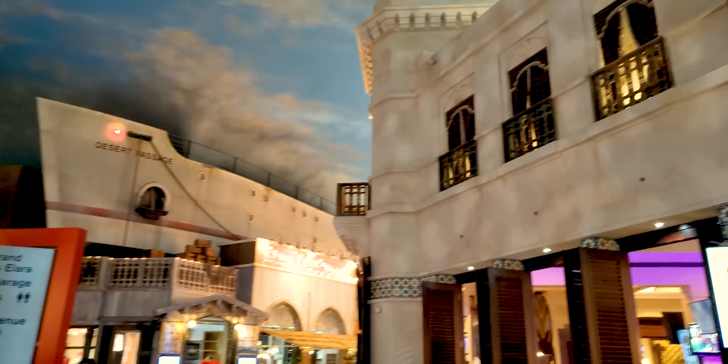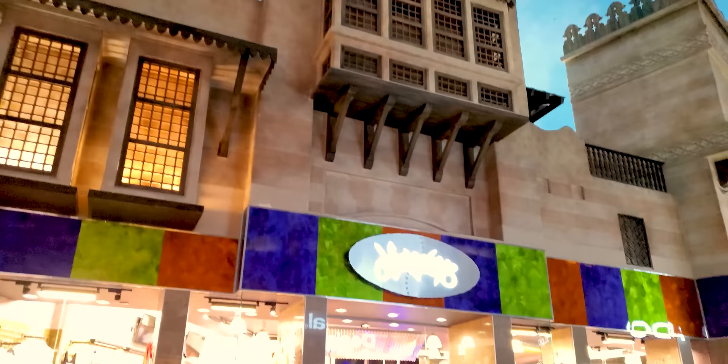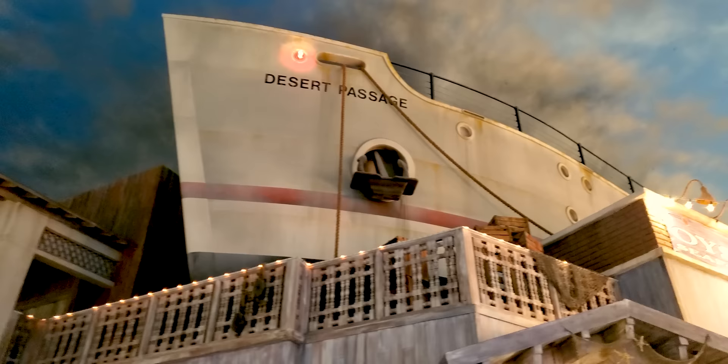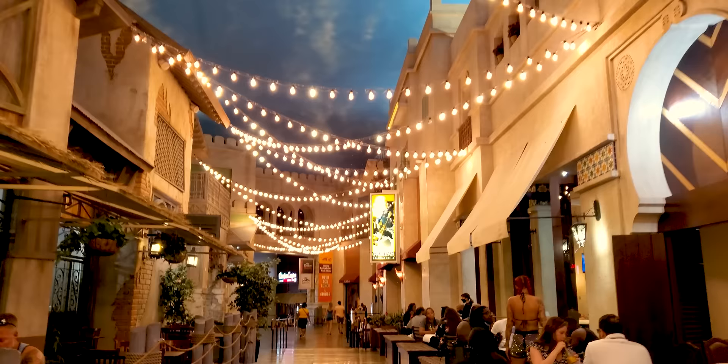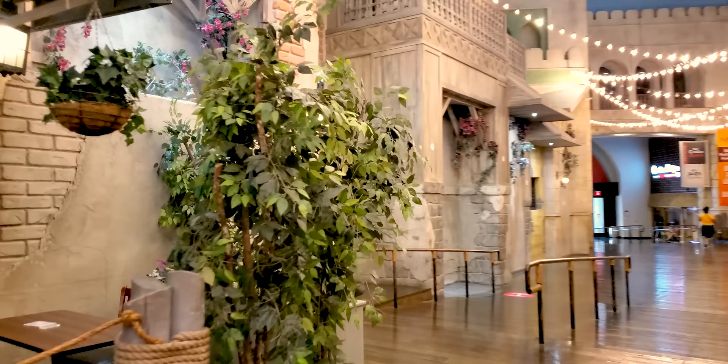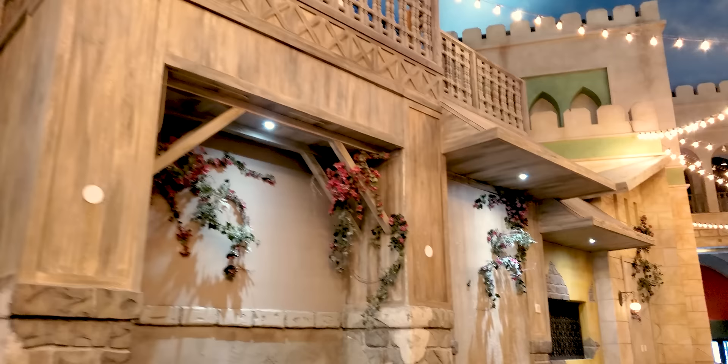Look at the ceiling — Desert Passage. This is sort of the restaurant alley of Desert Passage. It's got that Moroccan, Humphrey Bogart kind of thing going on. It used to be a little dimmer — a little more moody, a little more atmosphere. But maybe for now they're just keeping it a little more well lit. Still beautiful, though.